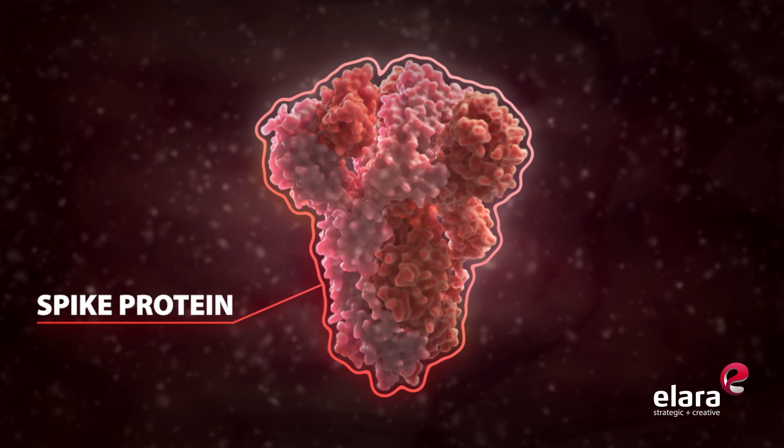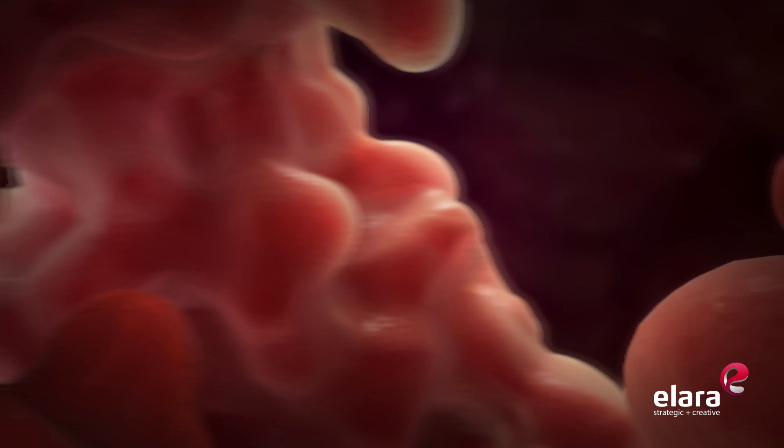Understanding the shape of the spike protein in COVID-19 is the key to figuring out how to target the virus and accelerate potential vaccines.